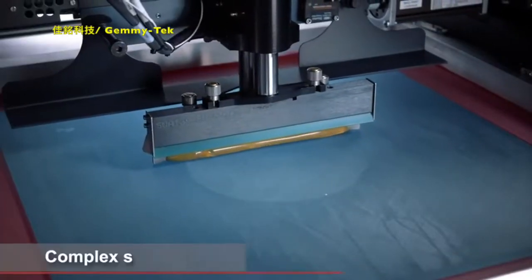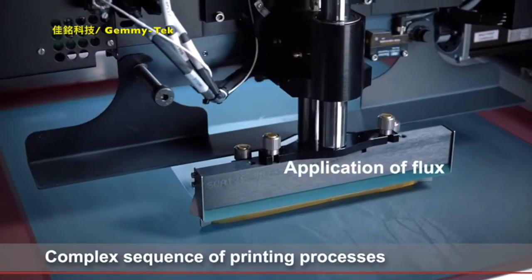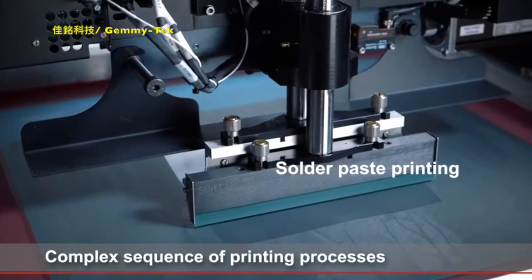Extremely critical in SIP production is the printing process with multi-level stencils, known in advanced packaging as deposition. It involves the application of flux, solder paste and solder balls in a sequence of complex printing processes.